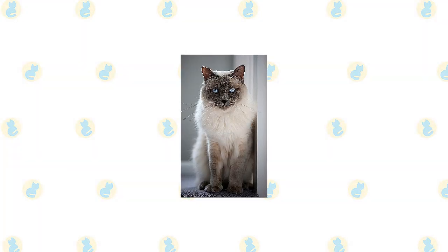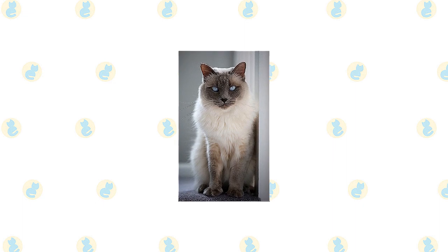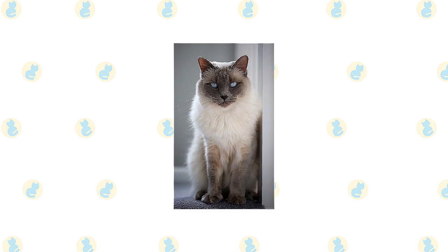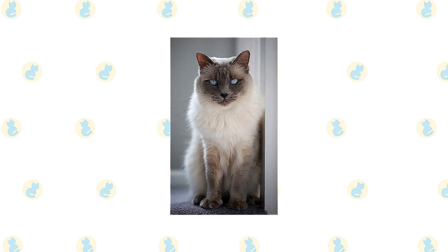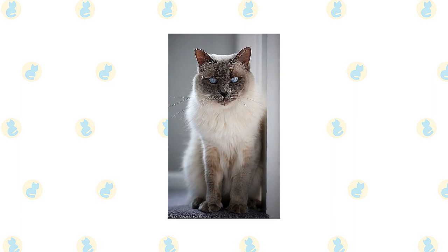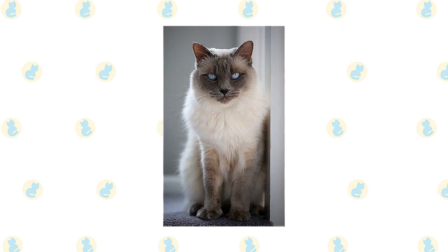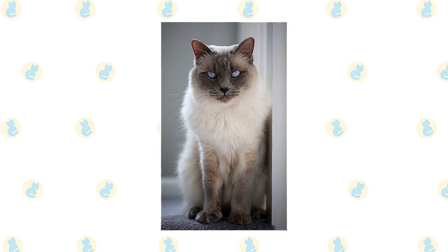The Siamese and the Balinese might differ in coat length, but beneath the skin they are identical. Balinese are extremely fond of their people. They like to be helpful and will follow you around and supervise your every move. When you are sitting down, a Balinese will be in your lap, and at night he will be in bed with you, probably under the covers with his head on the pillow.